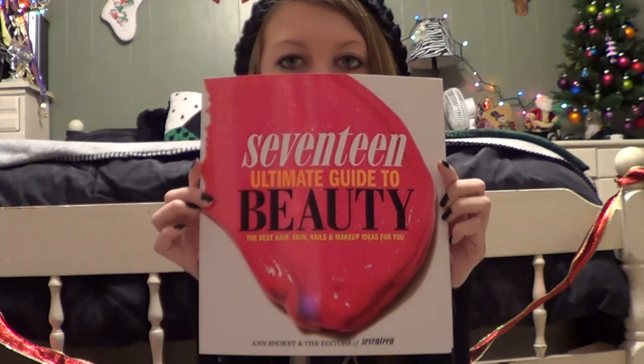The last thing is the Seventeen Magazine Ultimate Guide to Beauty, which is so cool — the coolest book ever. I definitely recommend it to anybody starting out wearing makeup, or even if you already know makeup, it can give you great tips. It's recommended by Shea Mitchell from Pretty Little Liars, Kendall and Kylie Jenner, and Jordin Sparks — and definitely recommended by me. It gives tips on makeup, different styles, hair tips, and skin tips. I've only read a few pages and I can already tell how amazing it's going to be.